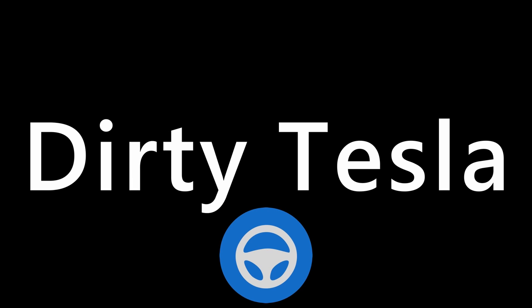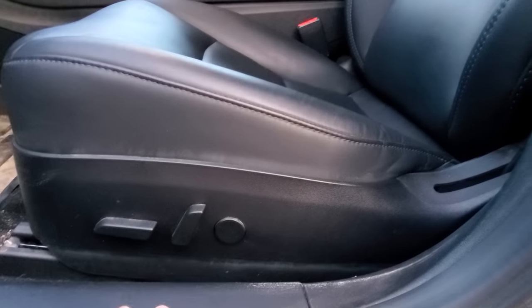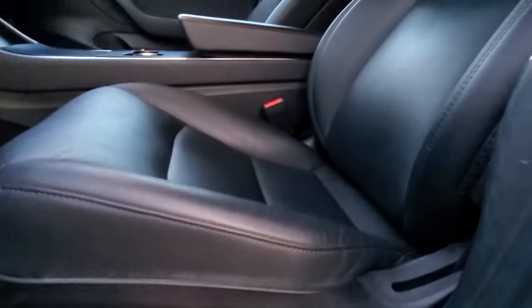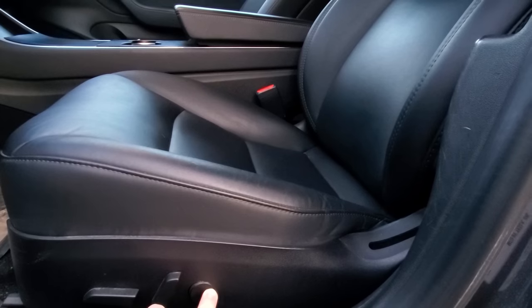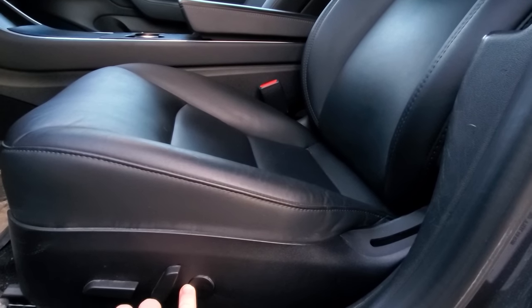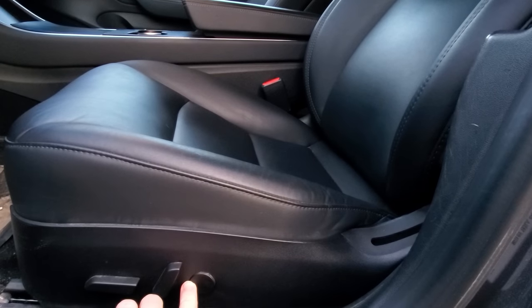Pretty much all of these will also apply to the new Model Y and most of them should also apply to the S and X. So the feature that started all of this off was the lumbar support that you can find in the driver's and passenger seat in the front. This little button here controls it, and I guess this owner just didn't know it was there. You can adjust it and make it higher, lower, less, more — whatever you need to make yourself more comfortable.